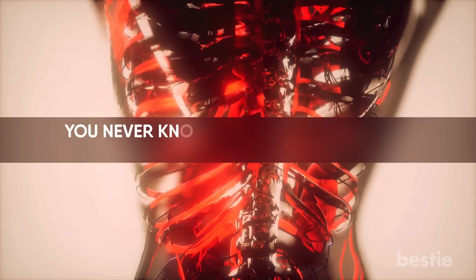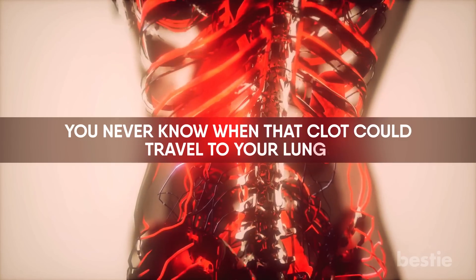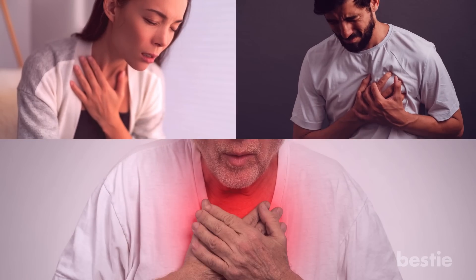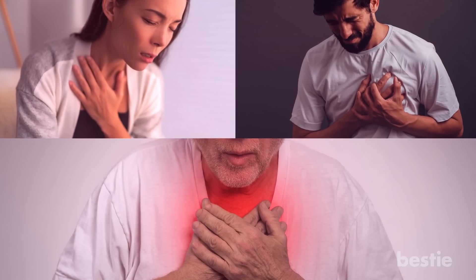Since your blood is circulating throughout your body continuously, you never know that the clot could travel to your lungs. It may cause difficulty breathing, chest pain, and ultimately pulmonary embolism. Be careful if you already have a DVT.